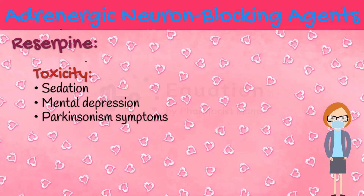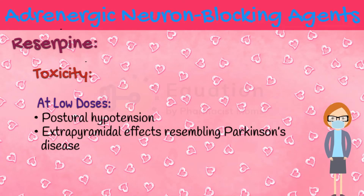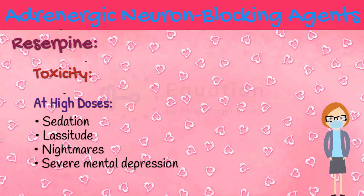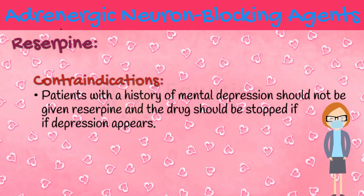Reserpine readily enters the brain, and depletion of cerebral amine stores causes sedation, mental depression, and Parkinsonian symptoms. At the low doses usually administered, reserpine produces little postural hypotension. Less commonly, ordinary low doses of reserpine produce extrapyramidal effects resembling Parkinson's disease, perhaps because of dopamine depletion in the corpus striatum. Although these central effects are rare, it should be emphasized that they may occur at any time, even after months of uneventful treatment. High doses of reserpine typically produce sedation, lassitude, nightmares, and severe mental depression. Rarely, these effects occur even in patients receiving low doses of 0.25 mg per day. Patients with a history of mental depression should not be given reserpine, and the drug should be stopped if depression appears.